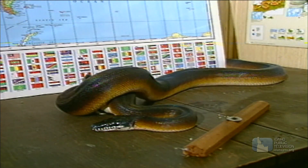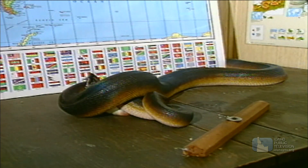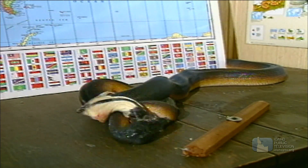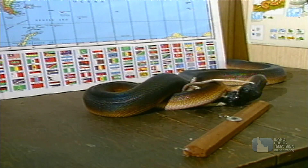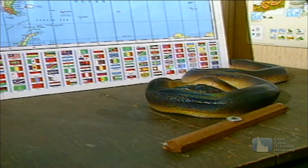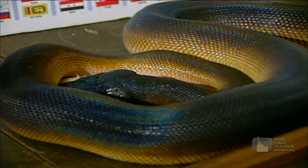Here is a predator that will scare almost anyone — a snake. This boa constrictor uses its entire body to kill prey. The boa wraps itself tightly around a rat and squeezes until the rat is dead, then goes about the slow process of swallowing its dinner.